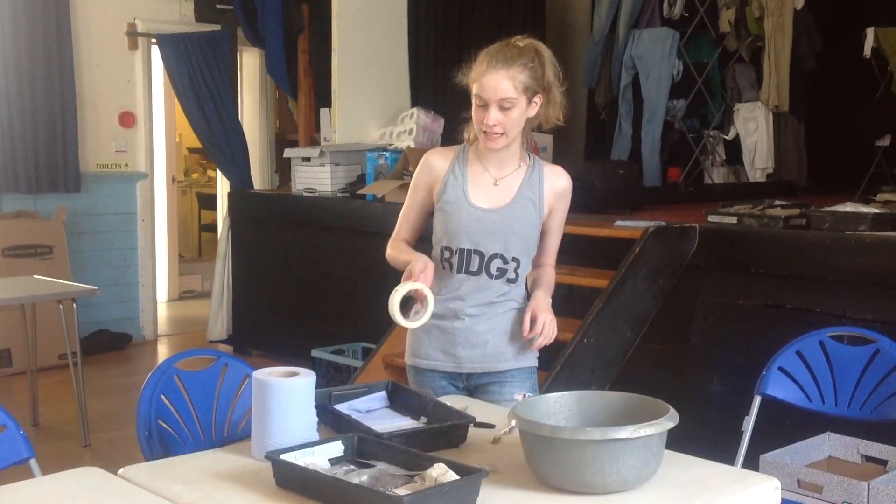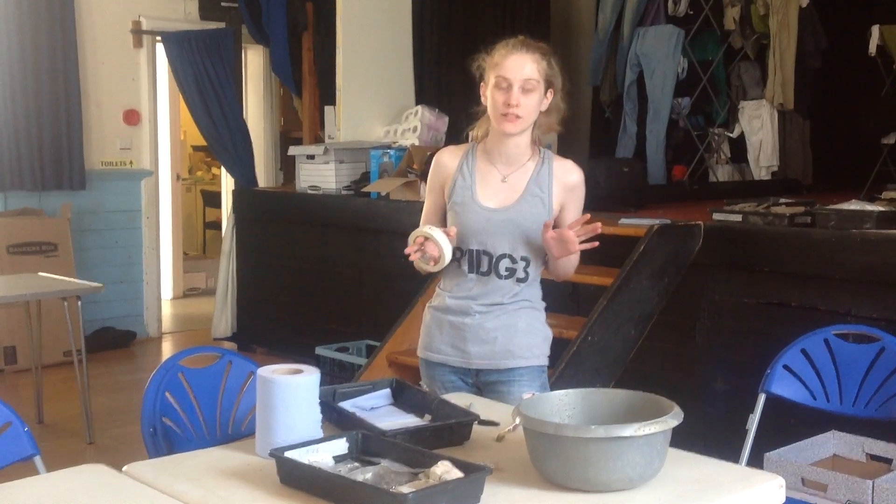Hi, I'm Kelsey. I'm from Douglas College in British Columbia, Canada, and today I am working on finds in the village hall.